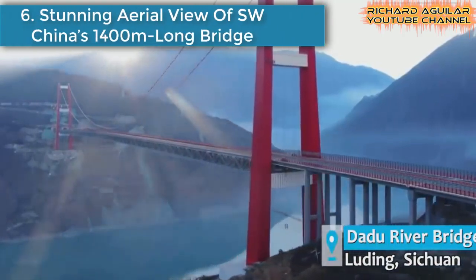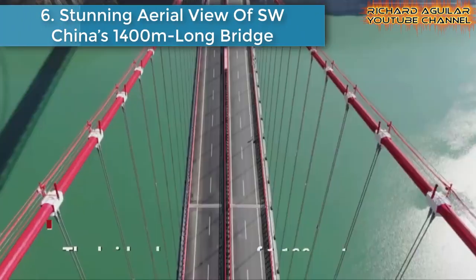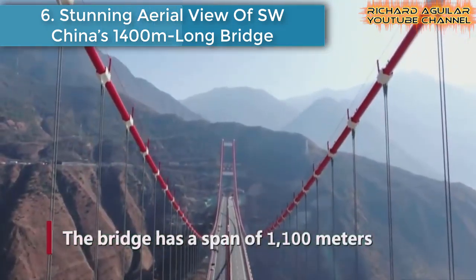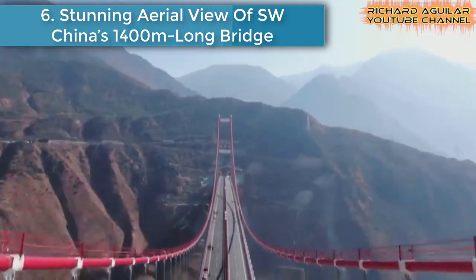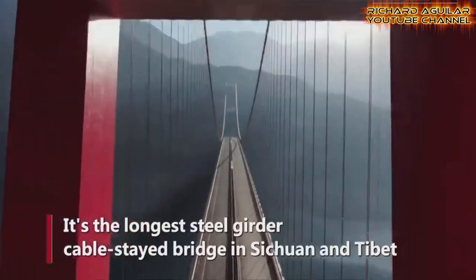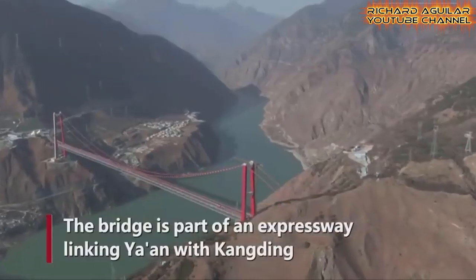Number six is a stunning aerial view of Southwest China's 1,400-meter-long bridge. Watch this breathtaking aerial view of a 1,400-meter-long bridge in Sichuan, China. This is a cable-stayed bridge connecting Sichuan, China and Tibet.